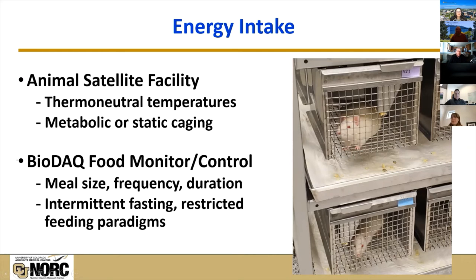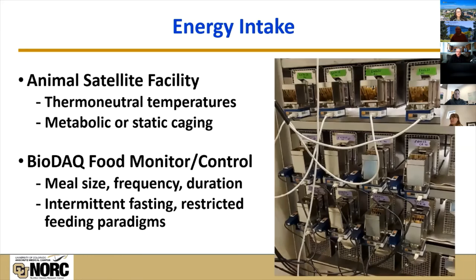We are working to incorporate the Biodac food monitoring system into the core services. On the side of the cage is a box with a computer-controlled arm that allows animals access to food during certain parts of the day, or simply measures their food intake in real time. With this system, we can not only monitor food intake but also control it. We can measure meal size, meal frequency, and duration, or implement interventions like intermittent fasting, time-restricted feeding, or simple calorie restriction.